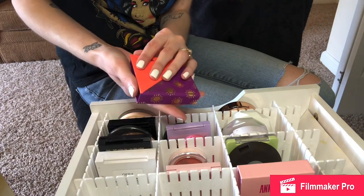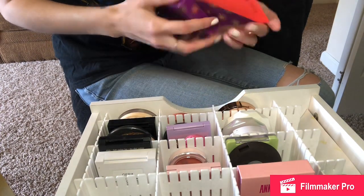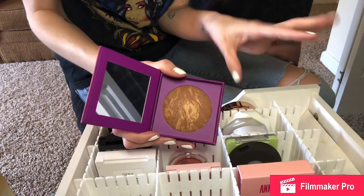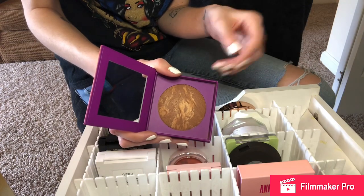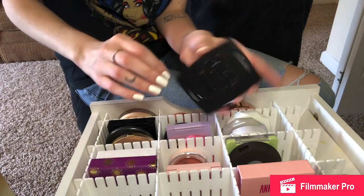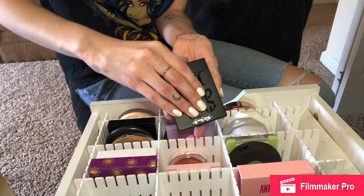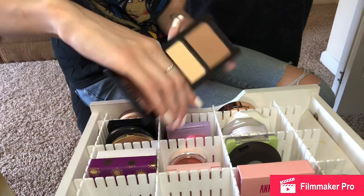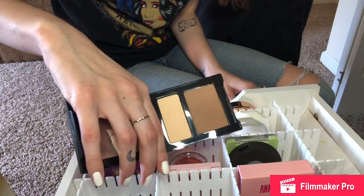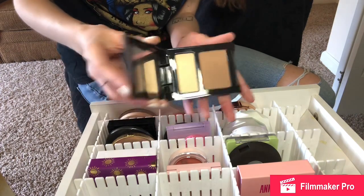This is the Tarte Sugar Rush Bronzer in the shade Sun and Fun — it's like their baked bronzer from their other line, it's super pretty. This is more of a contour — this is the Kat Von D light shade. I had the full palette but used up both shades, so I gave the palette away to someone that could use the darker colors. I didn't want to buy a full palette again just for the shades I liked, so I bought the little individual version.